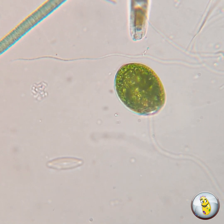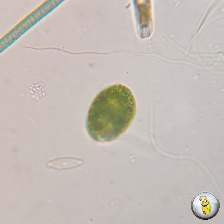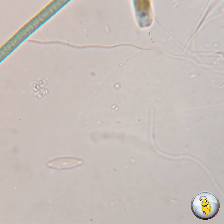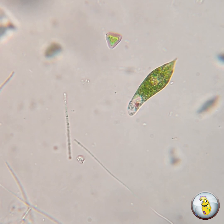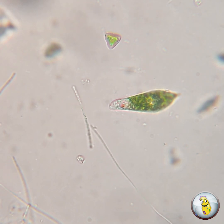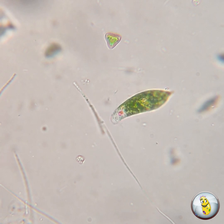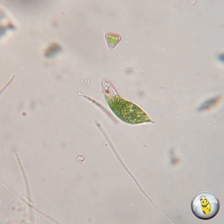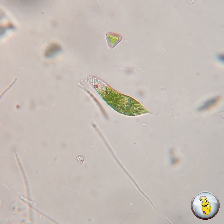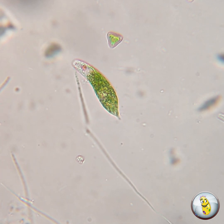But euglenoids do so in a really interesting manner. You might notice on the front of some of these euglenoids, like this one pictured here, is a reddish-brown spot. That reddish-brown eye spot is called a stigma. The stigma helps the organism to find the brightest lit areas to maximize the amount of sunlight that it can receive.